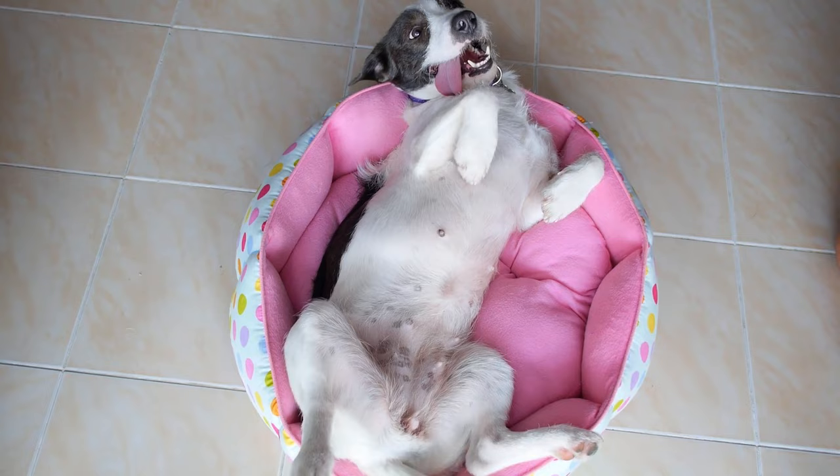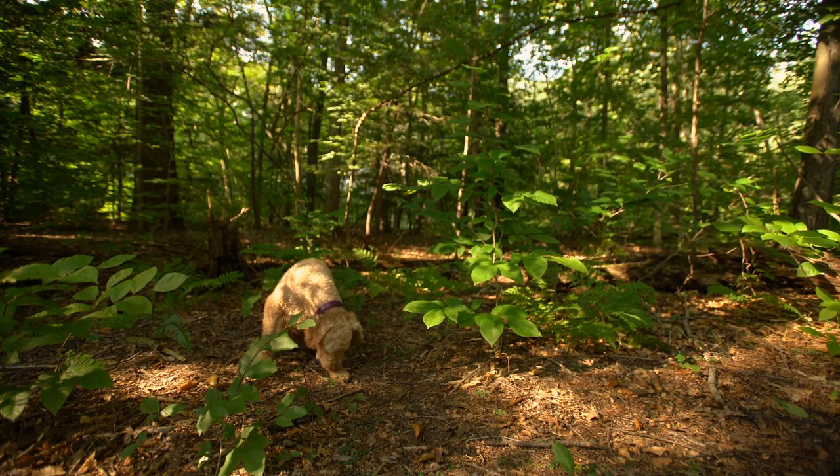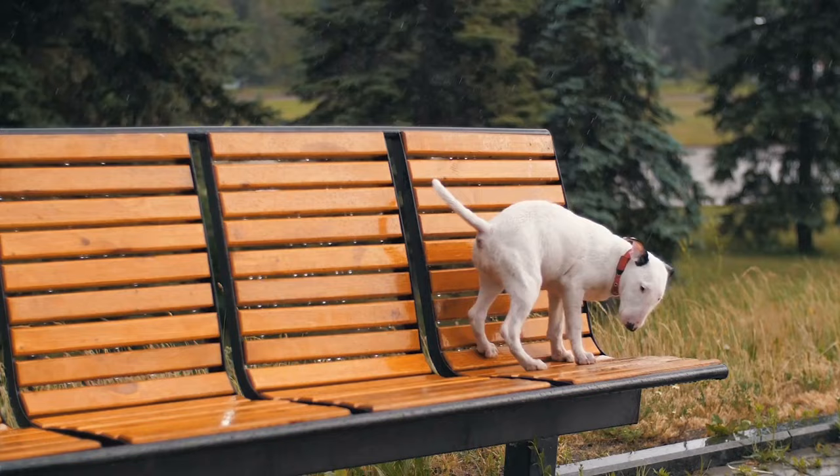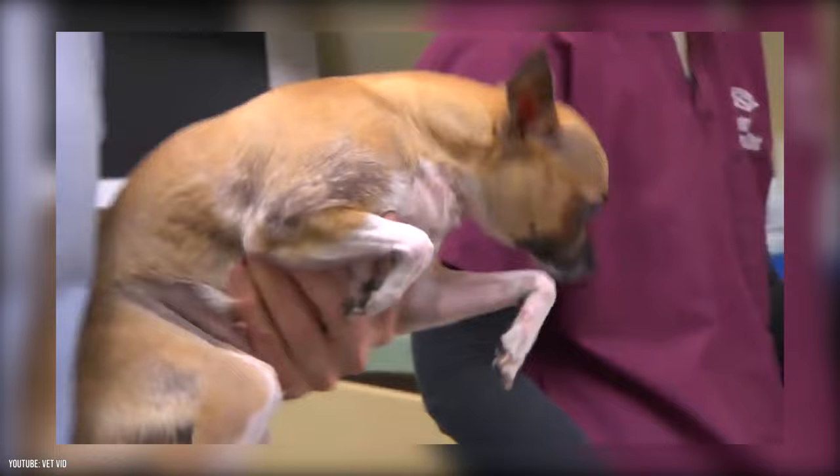Allergies can also cause rashes on your dog's belly. Environmental allergies like contact dermatitis are reactions to something on the ground, like fertilizer, cleaning products, poison ivy, or other irritants. Flea allergy dermatitis and food allergies can also be responsible. Food sensitivities and food intolerance can lead to itchy bumps and rashes.